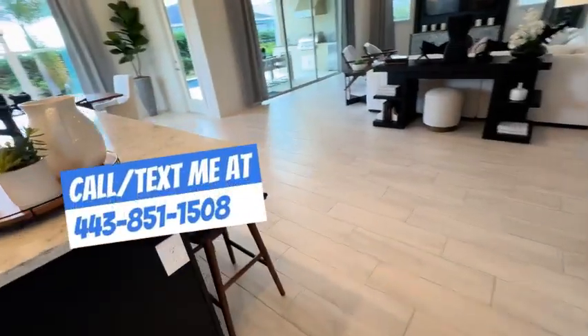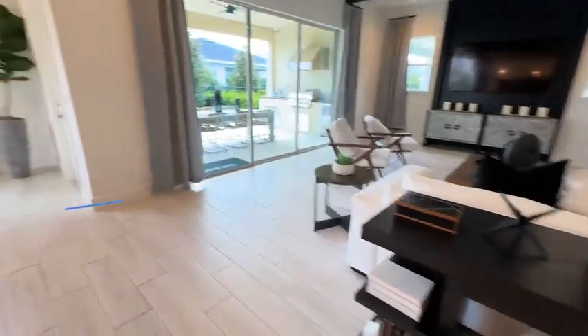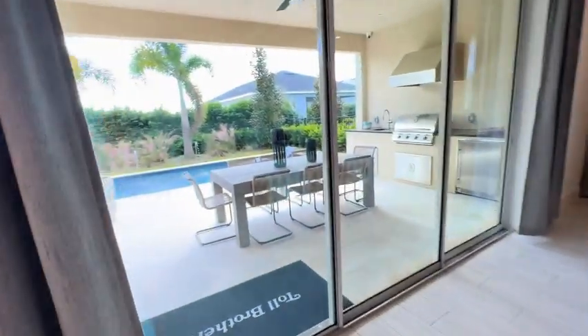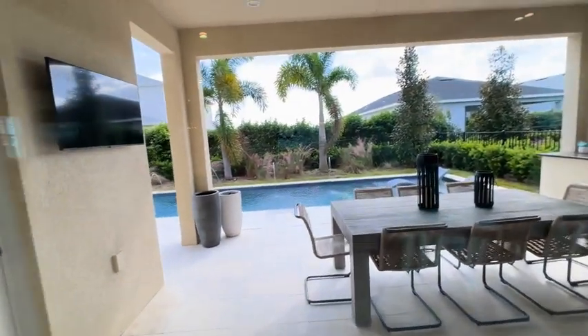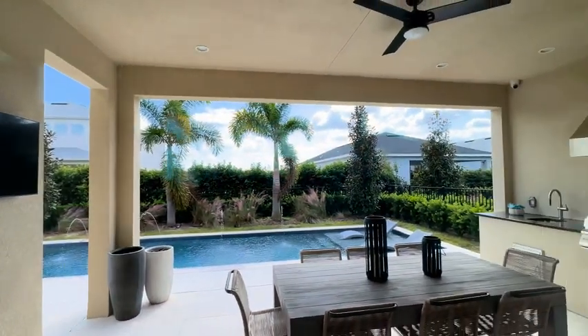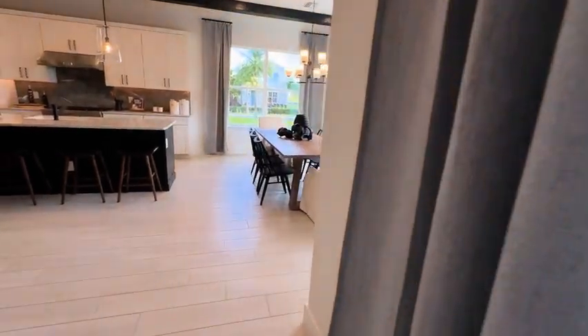Now let's walk into the kitchen and you'll notice the oversized kitchen island and the beautiful great room with a wall of glass that leads out to the covered lanai. This is a model home so it has all the bells and whistles, including this beautiful in-ground pool.